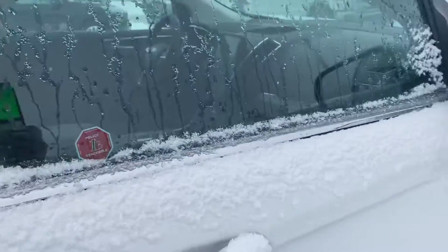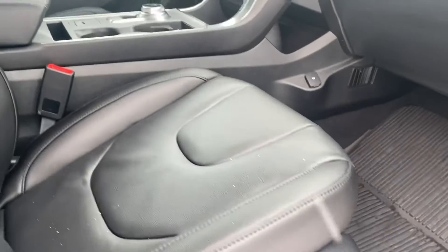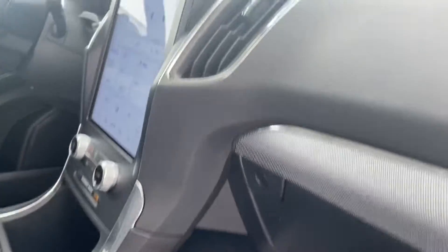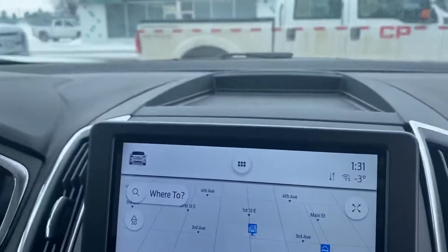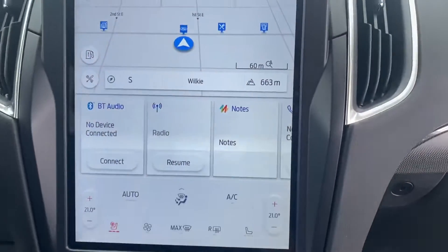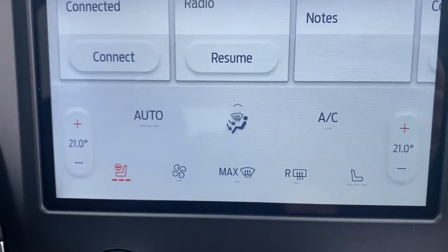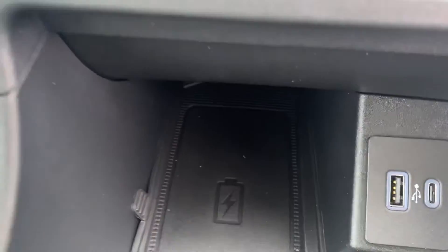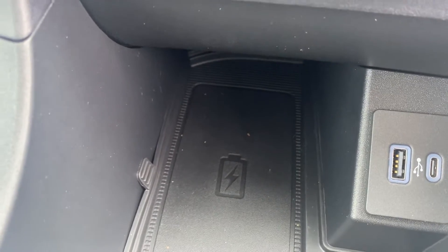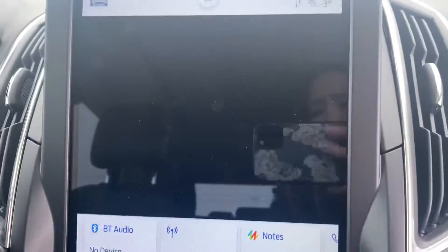Coming into the front, you've got your full power seats on both sides and they are memory as well. Inside the vehicle we've got our nice big touchscreen display, that's going to give you your Bluetooth, navigation, and climate controls. We have heated seats in the front and a heated steering wheel. Down below you have your wireless charging pad and camera access for the back.